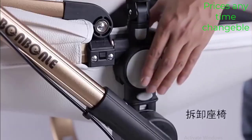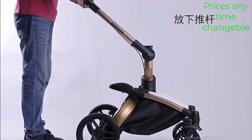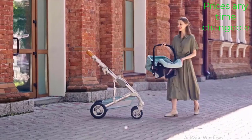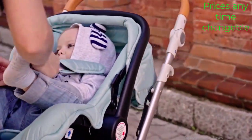The high landscape design provides a comfortable and spacious ride for your baby, allowing them to enjoy a better view of their surroundings while also providing ample protection from the elements. The High Landscape Baby Stroller 3-in-1 with car seat sounds like a versatile and convenient option for parents.